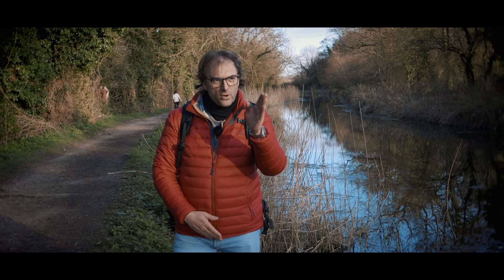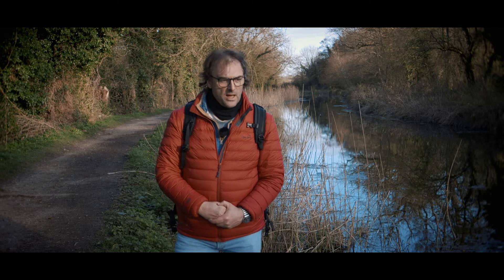A little bit further on from Odiham Castle, there's an underground spring which feeds the Basingstoke Canal. It's near Greywell Tunnel and it makes the water of the canal particularly clear, and it's an absolute pleasure to canoe up and down in the late spring, early summer.